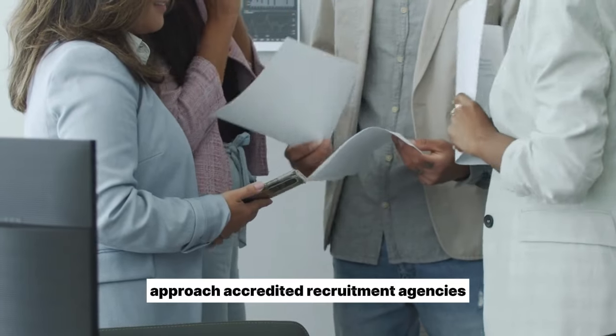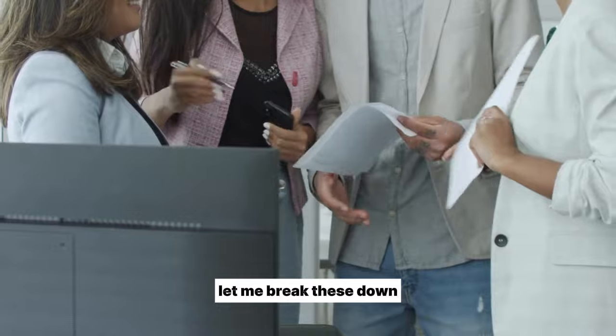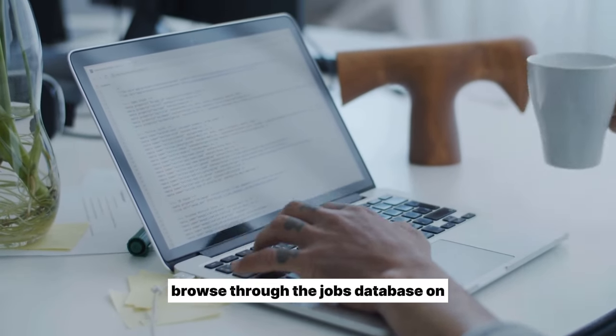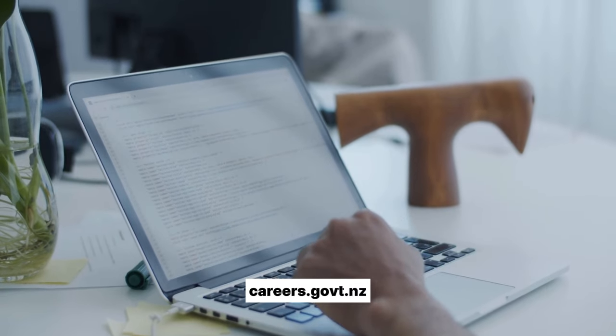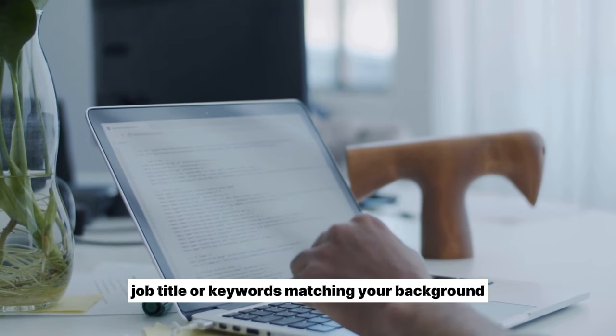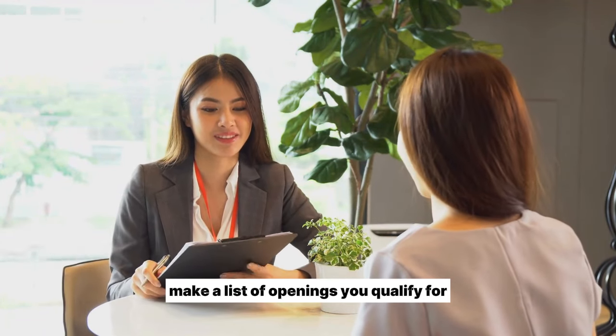Approach accredited recruitment agencies for unadvertised openings. Browse through the jobs database on careers.govt.nz and listings on seek.govt.nz. Search by your industry, job title, or keywords matching your background, and make a list of openings you qualify for.